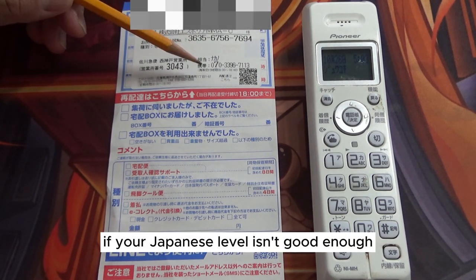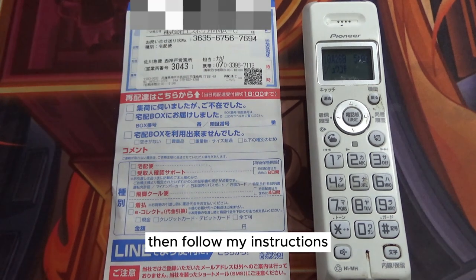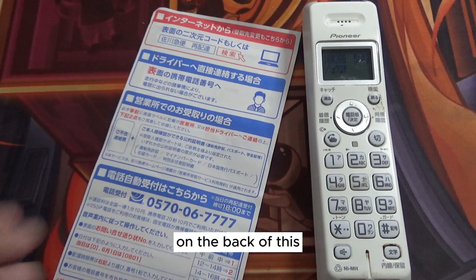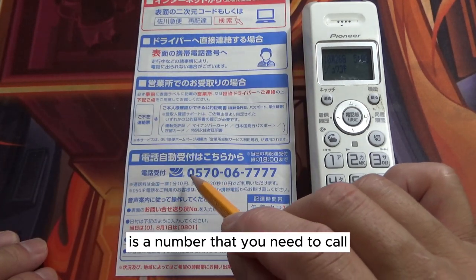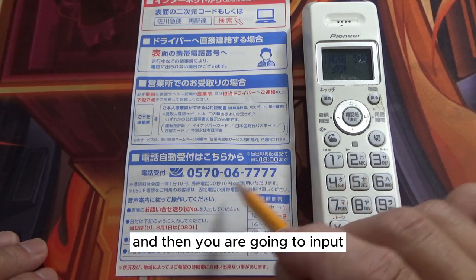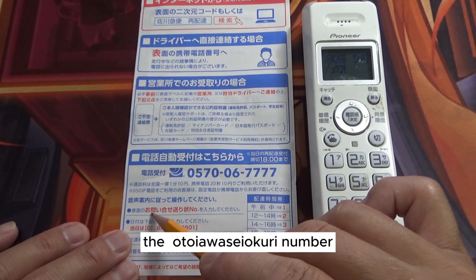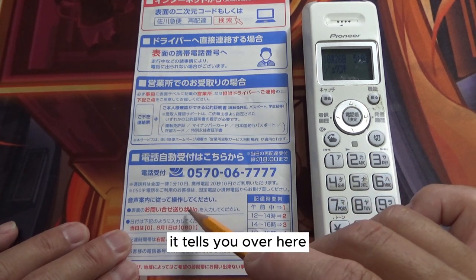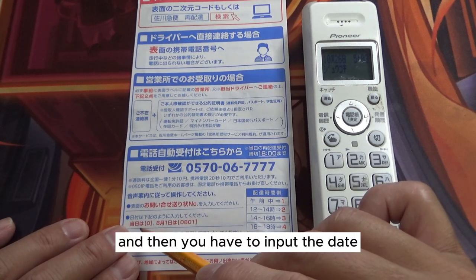If your Japanese level isn't good enough, then follow my instructions. On the back of this notice is a number that you need to call. Call that number and then you're going to input the Otoyawase Okuri number.